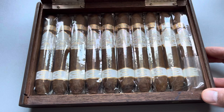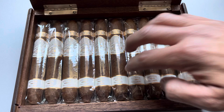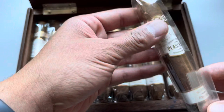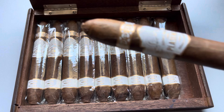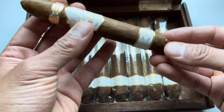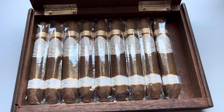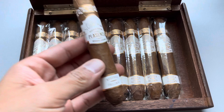There we go. Just like the other box, it looks like the cigar on the right — they flip, I would assume, for easy access so you're not jamming your fingers in there. So let's open this one up. It is a figurado with a tapered foot. Beautiful aroma of just honey and cream — just very, very mellow. You really have to try a Plasencia Reserva Original.